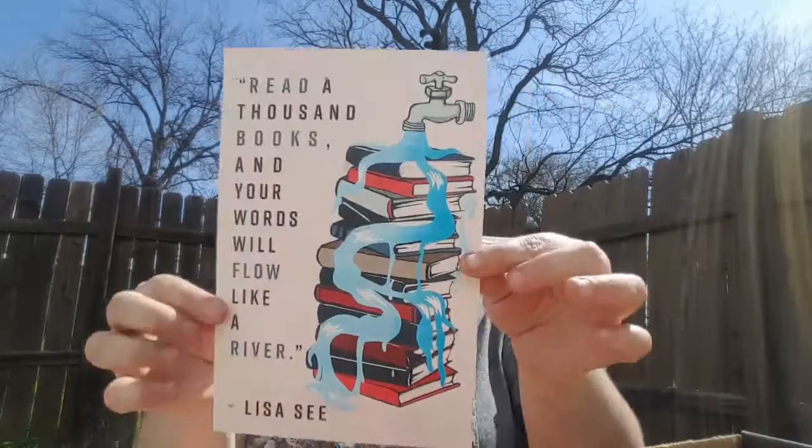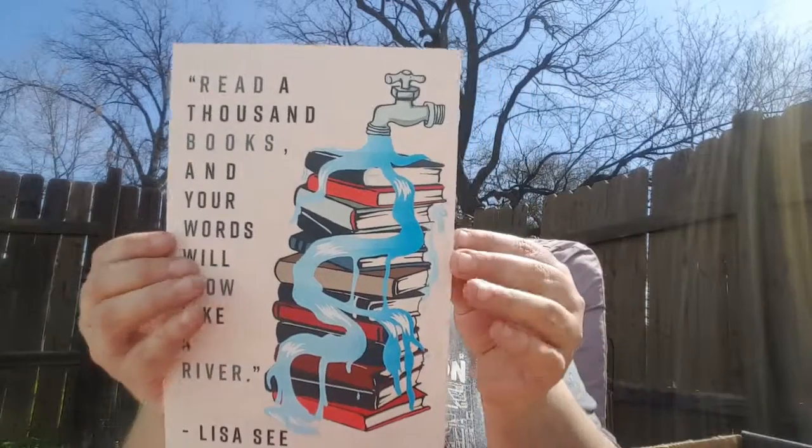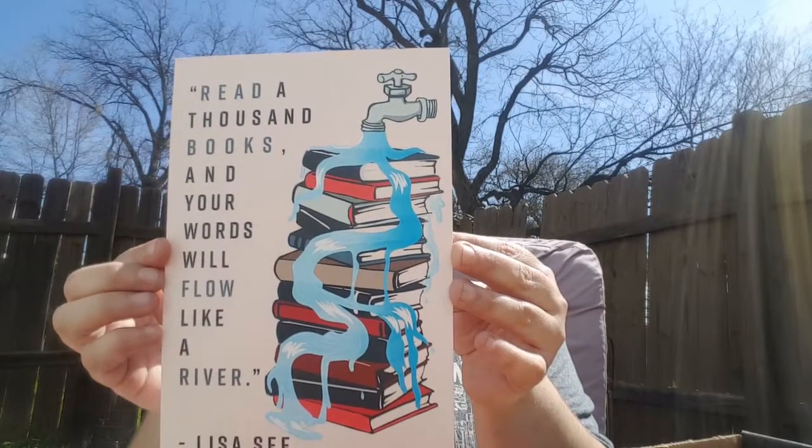Some wall art: 'Read a thousand books and your words will flow like a river' by Lisa C. That's awesome, I love that. I'm definitely going to put that up on my writing desk.